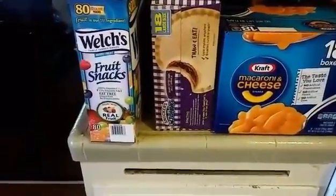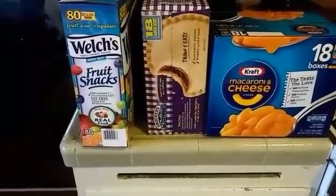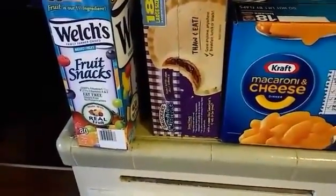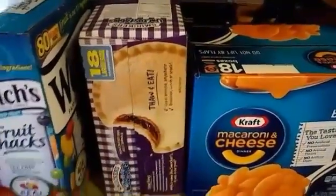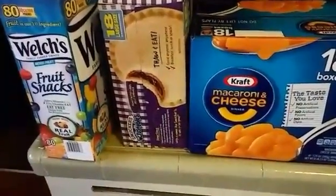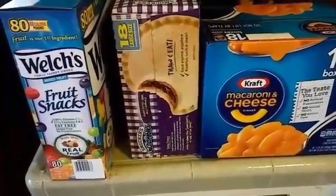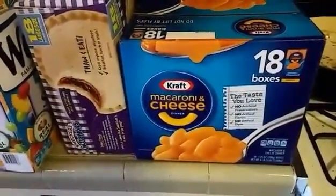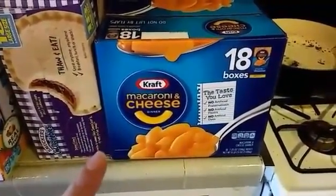The fruit snacks were around $10. The Uncrustables are great for my husband to have at work when he doesn't have time to sit down to eat — this 18-pack goes in the freezer and they thaw by lunchtime. My daughter also takes them to school. They were on coupon for $7.29. I also got macaroni and cheese — 18 boxes for $13.29, less than a dollar a box.